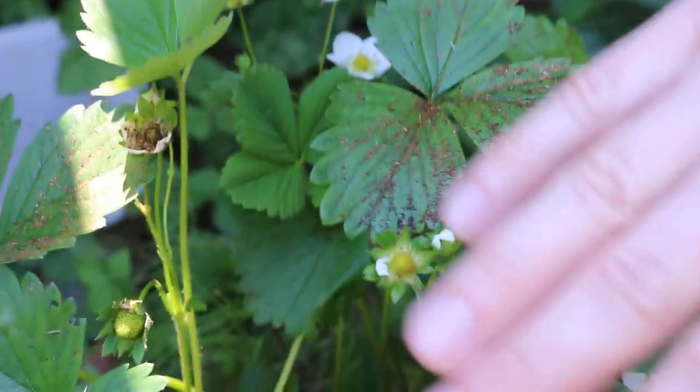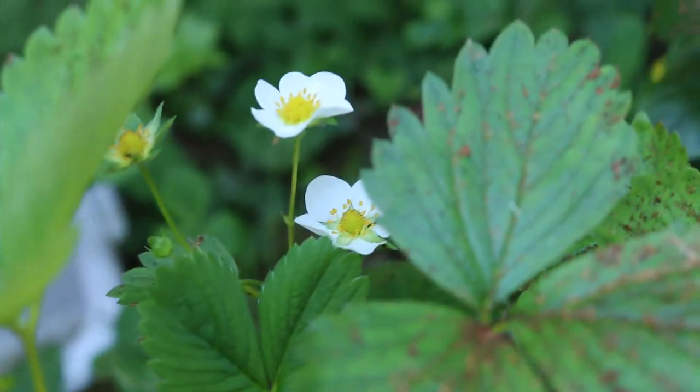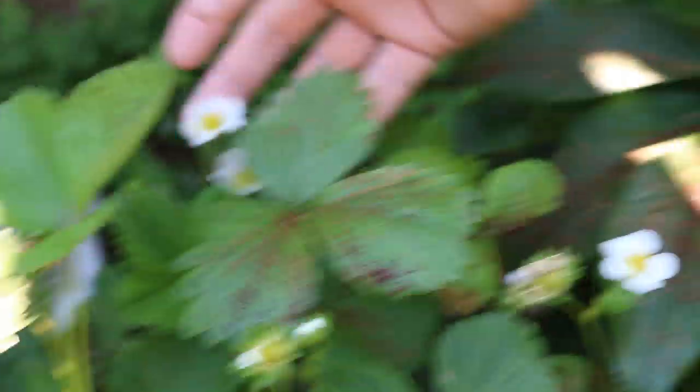Just next to it we have some strawberries. Now these strawberries, as you can see, what will happen is when the berries form they will start to curve down and you get that nice normal berry flavor. Of course they are great to eat, and you will have these nice white flowers you can see here.